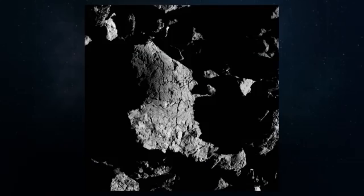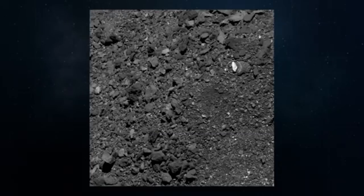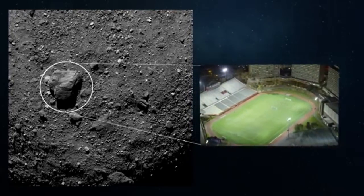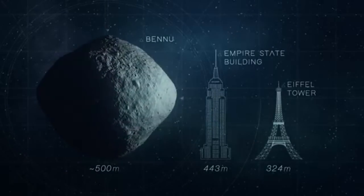While it can be difficult to fully grasp Bennu's unfamiliar surface, it's helpful to understand the scale of what you're seeing here. In this image, the brightest boulder is the length of a horse, and the large boulder in this image is the width of a soccer field. Another challenge for the mission is the asteroid's small size and weak gravity.